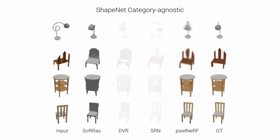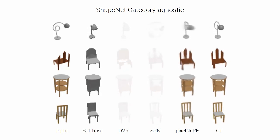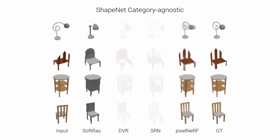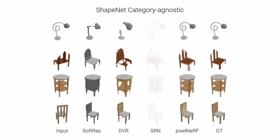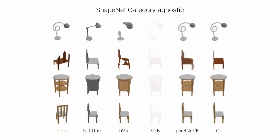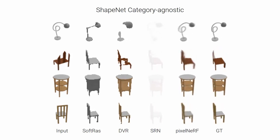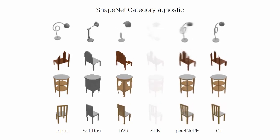SoftRAS outputs a mesh of limited resolution and cannot represent arbitrary topologies. We show renderings without color, since texture inference is not supported in the official code. While DVR uses an implicit surface to allow arbitrary topology, it tends to miss fine structure, since it continues to use a single global latent vector to represent the shape.